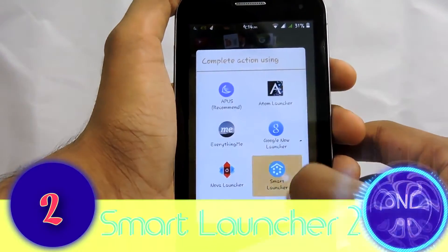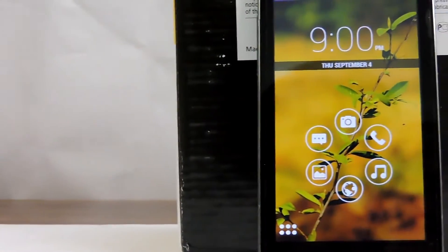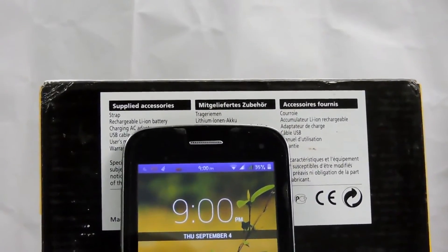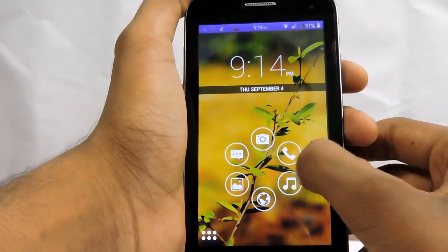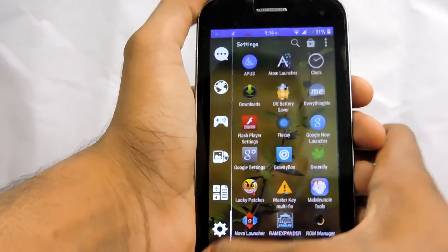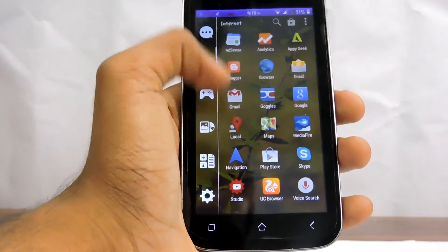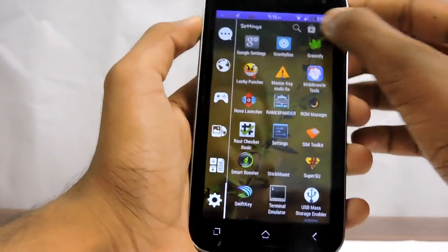The second launcher is Smart Launcher 2. It is a very unique launcher and it is pretty easy to make a call, take a picture, or browse the web from the home screen. The menu is very different and it is convenient for left-handed people, and it is also fast and smooth.